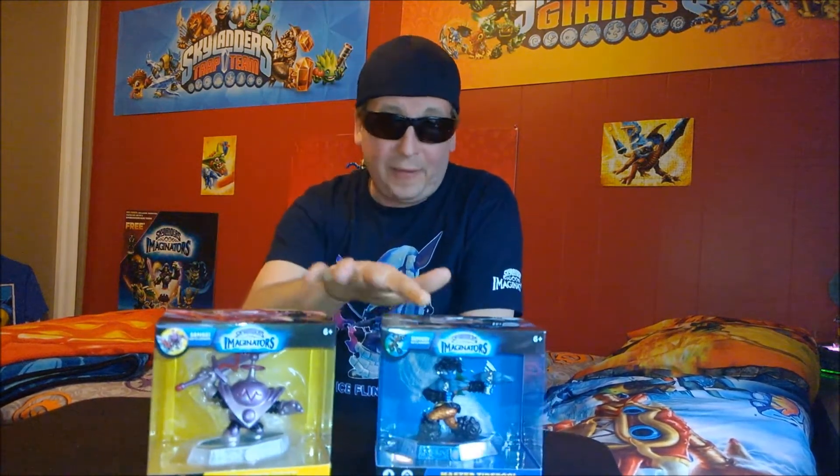Hey there, guys. Jeff28 here. How's it going, everyone? I'm still getting over the little cold I had — or flu or whatever it was. It's still awful, but I'm getting better. Actually, I went out the other day and check out what I found.